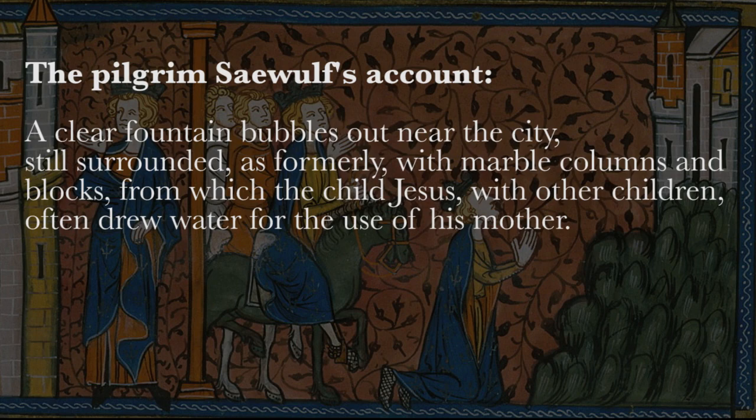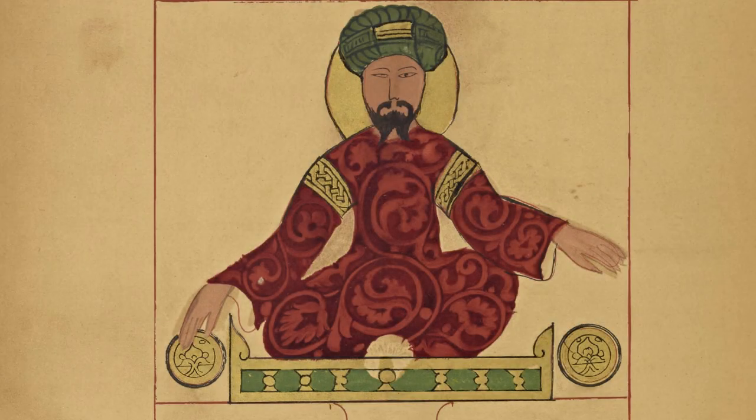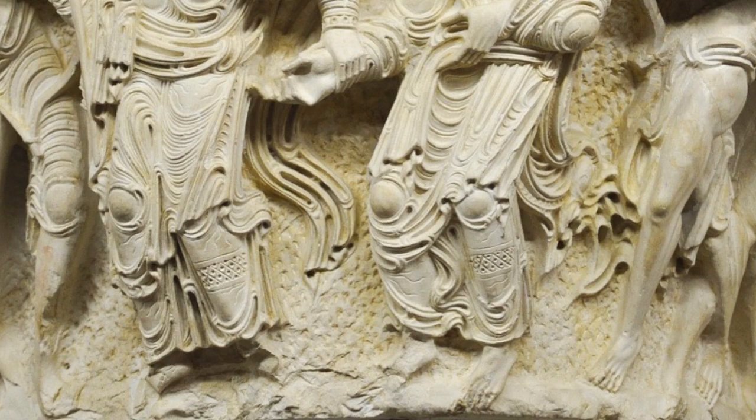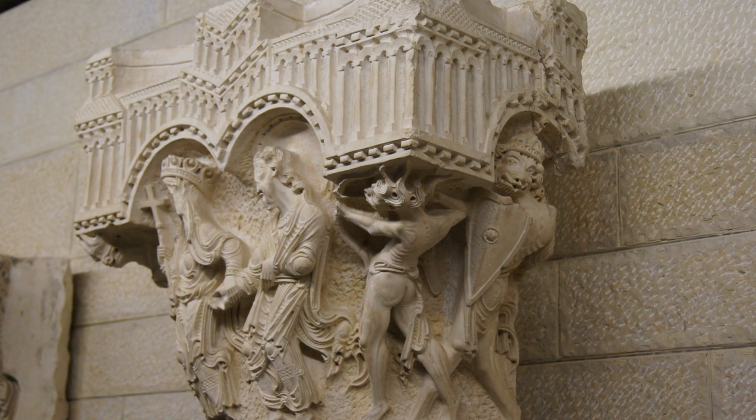Crusader rebuilding of the Church of the Annunciation was still in process when the great Islamic general Saladin beat the Crusader forces in 1187 at the pivotal Battle of Hattin and reconquered Nazareth. These column capitals were likely never incorporated into the church's Shrine of the Annunciation, a deduction we can make from the fact that their condition is absolutely pristine, and also the way the backgrounds appear still unfinished.